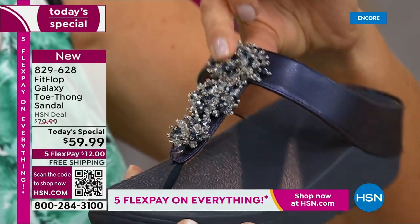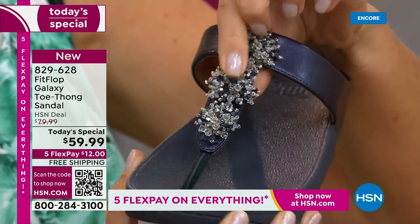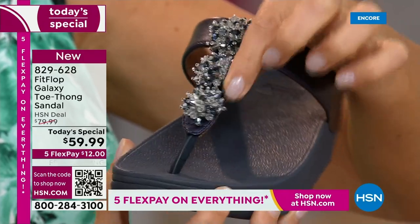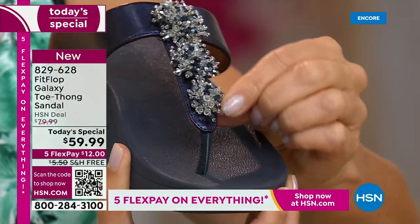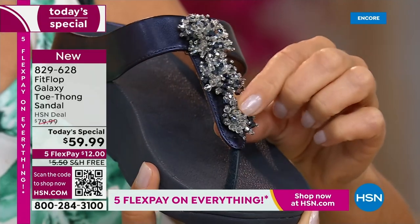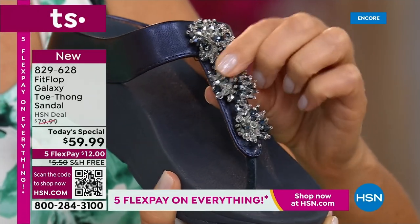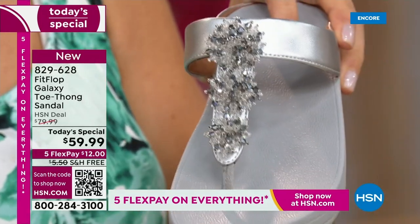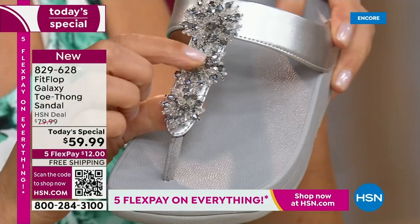That's so appropriate because I'm actually going up to Michigan. I go every year to spend time with my family for the 4th of July — it's a big deal up north. And of course, I'm bringing my Fit Flops with me. I have my Uber Knit sandals, my fancy ones that look like this, and some more casual Fit Flops.